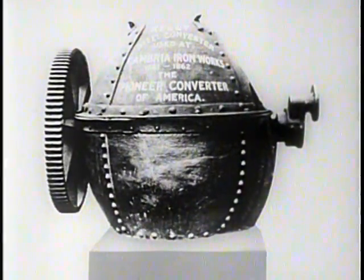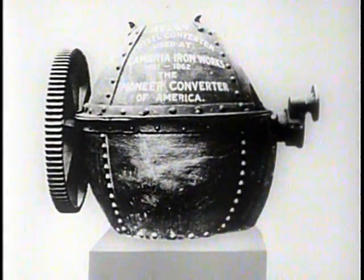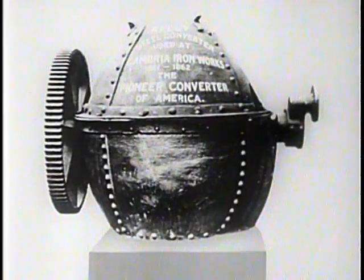Not until 1856 was an inexpensive method developed of converting blast furnace molten iron into steel on a quantity basis by removing the excess carbon. This was accomplished by the development of an air blast converter, of which this is one of the earliest models. This revolutionary development made possible for the first time the production of steel on an inexpensive quantity basis and paved the way for the great steel age.